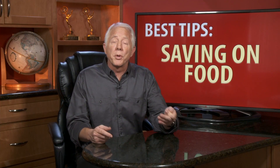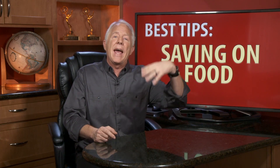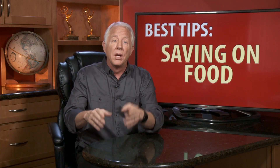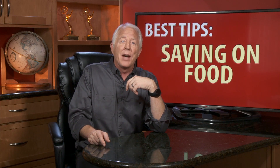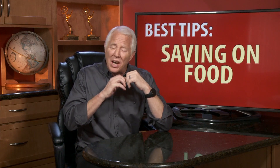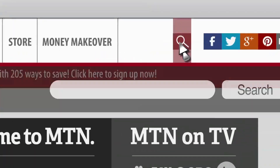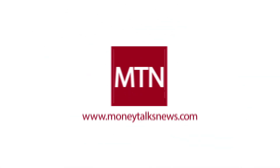Use these tips to trim your grocery bill, but when you do, take that money you're saving and add it to your savings account, or use it to pay extra on a bill — that's going to give you the biggest bang for that savings buck. For more tips, visit MoneyTalksNews.com and search for 'saving on food.' For MoneyTalksNews, I'm Stacey Johnson.